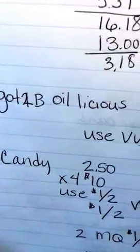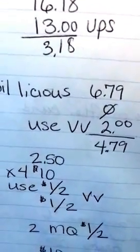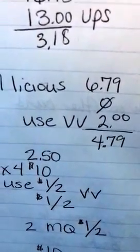And then the Got2B Glued Oilicious — they're $6.79, and then buy one get one free, and I used the Video Values of $2.00, making them $4.79.